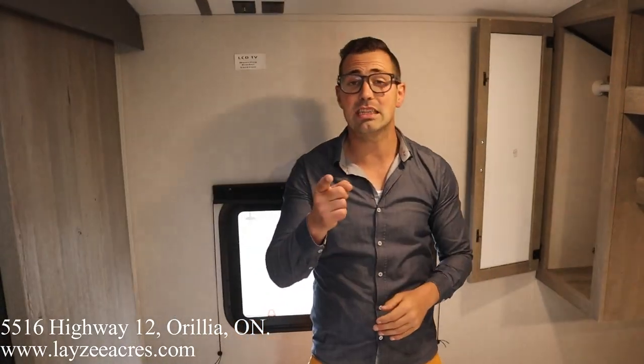Hopefully you enjoyed the video. Please like the video, subscribe to the channel, share that with your friends. You can email us at sales@lazyacres.com or you can call us at 705-833-2539. Have a good day.